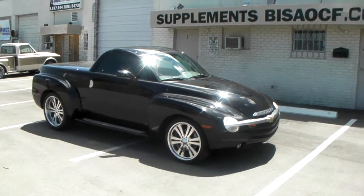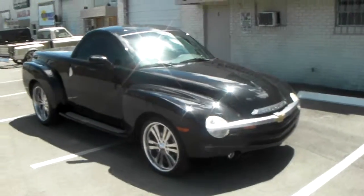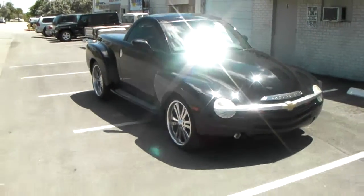This is your boy KB from Dovesantirestv at dovesantirestv.com. Right here we have the Chevy SSR truck. We did this one a very, very long time ago and just came back to change the tires.